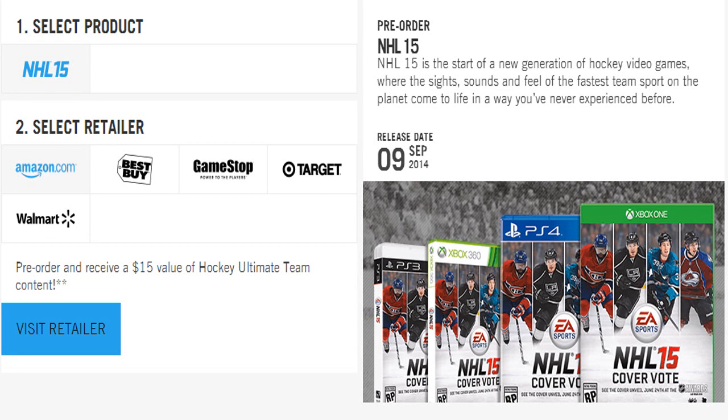How's it going guys, SatisHD here bringing you some new NHL 15 news. Starting off, I'm going to be showing you all the pre-order offers for NHL 15.